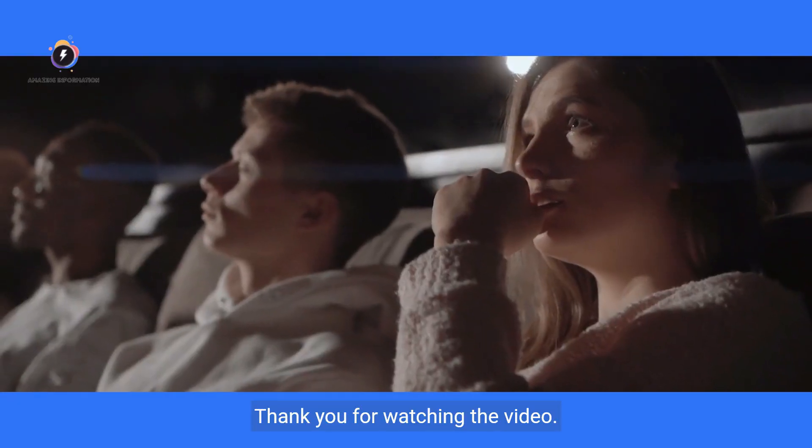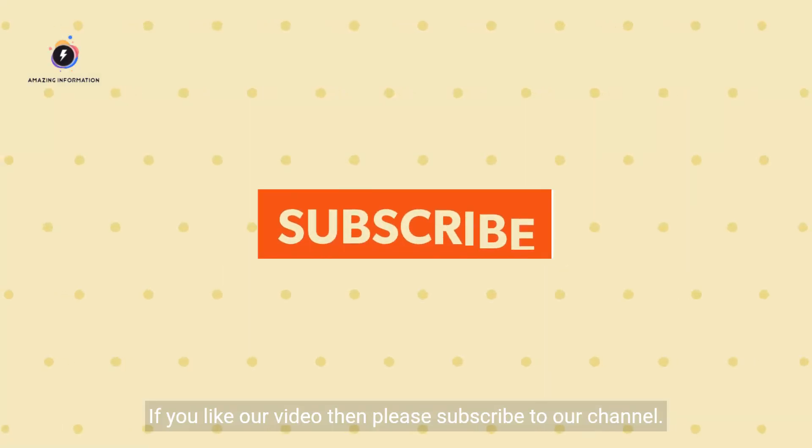Thank you for watching the video. If you like our video, then please subscribe to our channel.